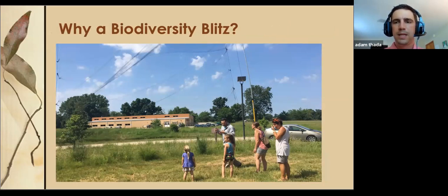BioBlitz is essentially trying to identify as many living organisms in a defined period of time in a defined space. Typically we say 'blitz' because it's a very fast event — it may be an afternoon, but typically it's 24 hours. We went from 12 o'clock noon on a Saturday to 12 o'clock noon on a Sunday.